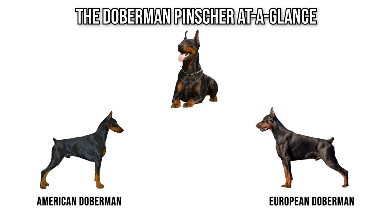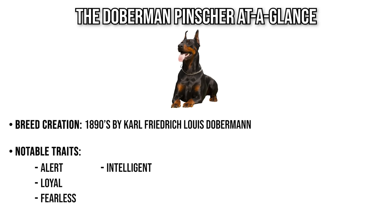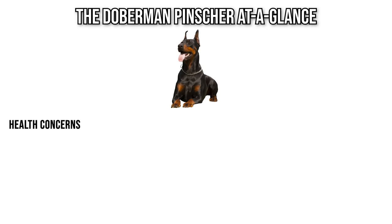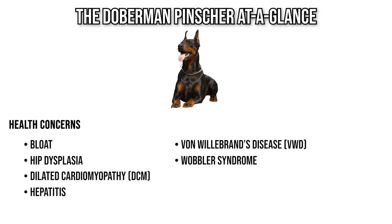This breed comes in two primary varieties: the American Doberman Pinscher and the European Doberman. They were originally created in Germany in the 1890s, so it is a fairly new breed. They're known for temperamental traits including being alert, incredibly loyal, fearless, highly intelligent, and incredibly obedient. Like any purebred dog, they have health concerns including bloat, hip dysplasia, dilated cardiomyopathy (DCM) — which is probably the biggest issue — hepatitis, von Willebrand's disease, wobbler syndrome, hypothyroidism, and bone cancer.